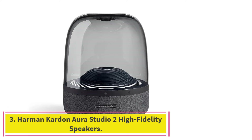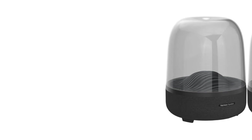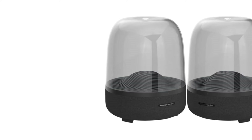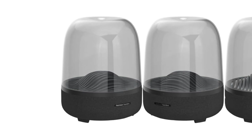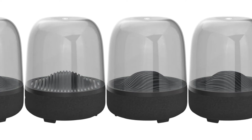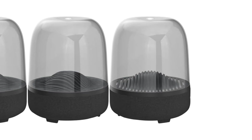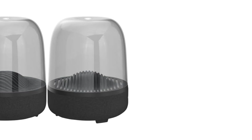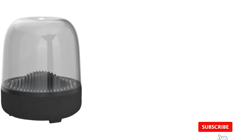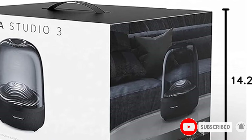At number three: the Harman Kardon Aura Studio 2 high fidelity speakers. The Aura Studio 2 can produce a stunning amount of low-end bass with crisp sound quality, built to deliver 360-degree omni-directional sound. It comes with ambient lighting and animated LED rings, and features proprietary stereo widening DSP technology. The speaker comes equipped with six high mid-range transducers and a dedicated subwoofer that delivers deep, stunning lows and tight bass performance.